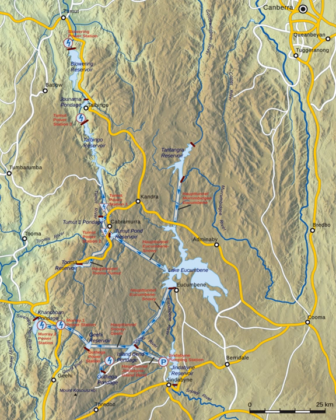The Snowy Mountains Scheme, or Snowy Scheme, is a hydroelectricity and irrigation complex in Southeast Australia. The scheme consists of 16 major dams, 7 power stations, 1 pumping station, and 225 kilometres of tunnels, pipelines and aqueducts that were constructed between 1949 and 1974.